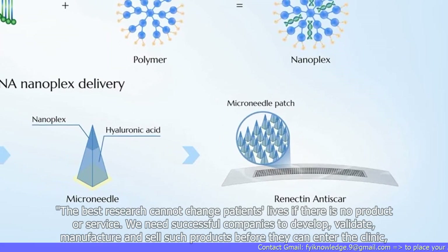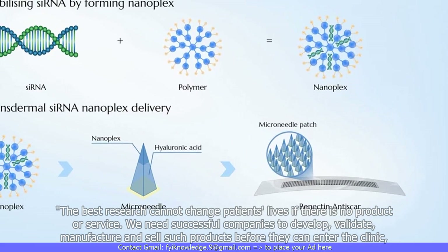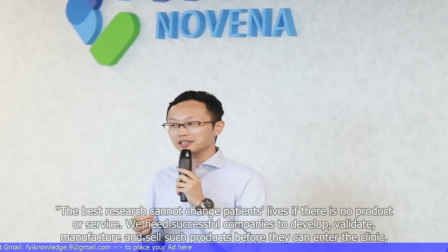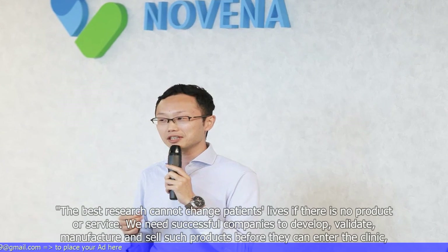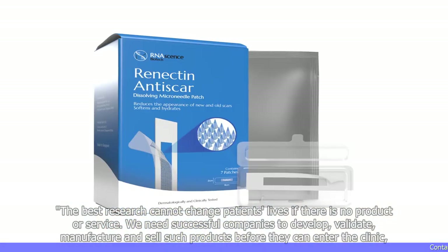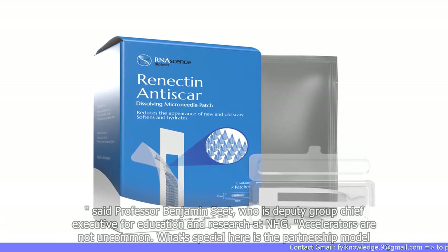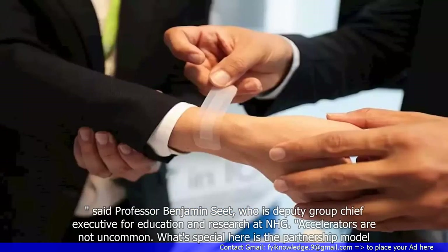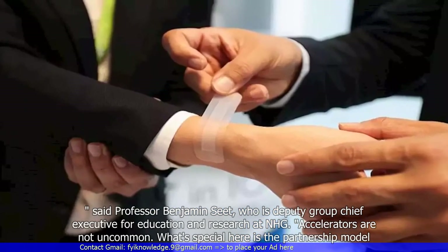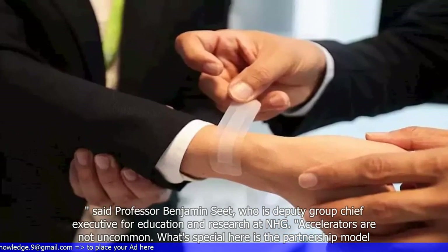The best research cannot change patients' lives if there is no product or service. We need successful companies to develop, validate, manufacture and sell such products before they can enter the clinic, said Professor Benjamin Seat, who is Deputy Group Chief Executive for Education and Research at NHG. Accelerators are not uncommon. What's special here is the partnership model.